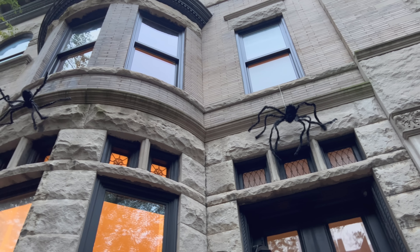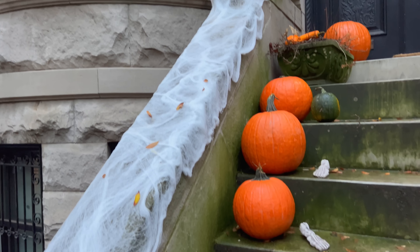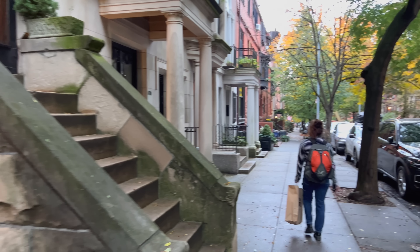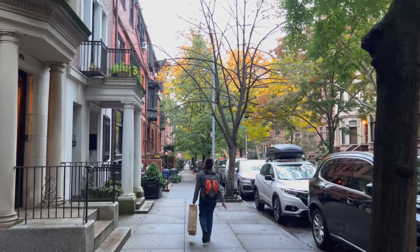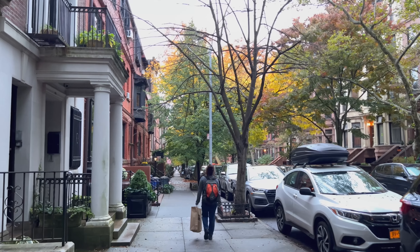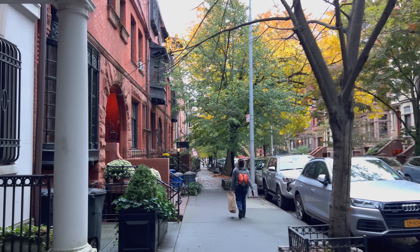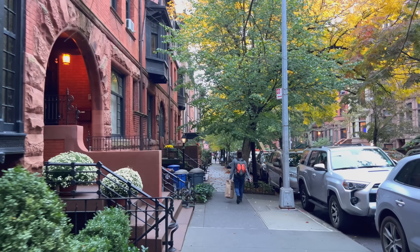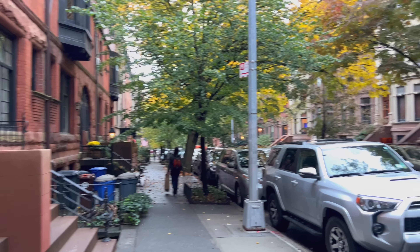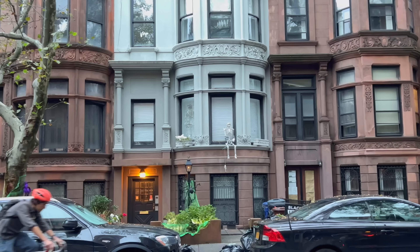Is that a Hedwig plushie from Harry Potter? Yeah it is! Oh I didn't even notice the spiders on the top. The oranges are so funny — I remember that first house where the pumpkins looked like oranges, and it actually could work for decorations!